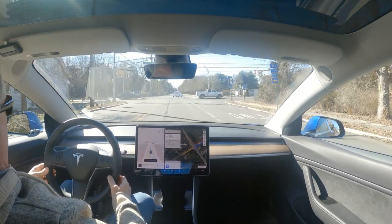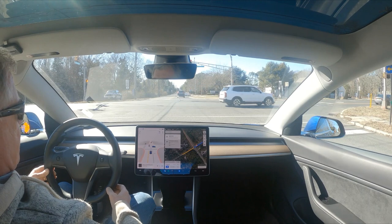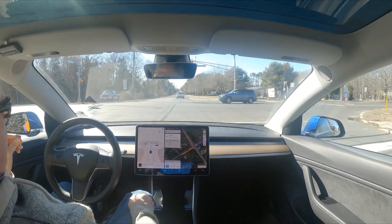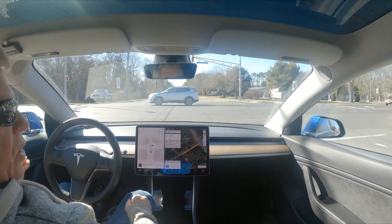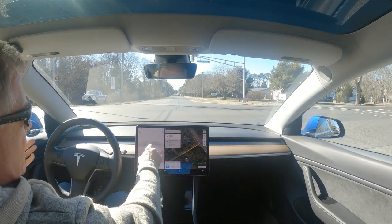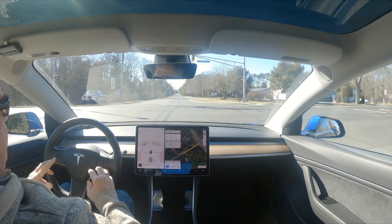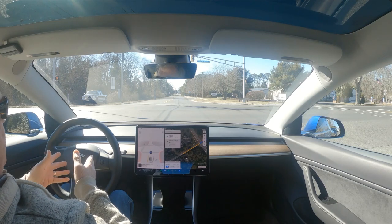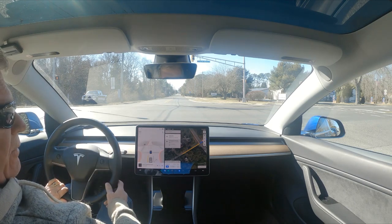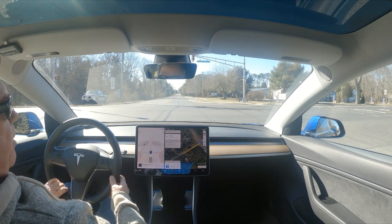It's February 4, 2023, version 10.69.25. We're on Steelmanville at Ocean Heights Avenue. The car is waiting for traffic, looking for an opening. The light is red — as red as can be — but it treats this light like a flashing red light and wants to go whenever it has an opening, regardless of whether we're making a left turn or going straight.